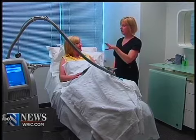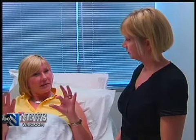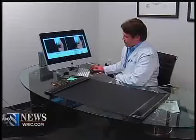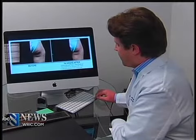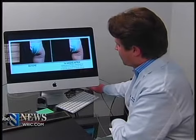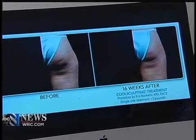Dr. Sundin says some patients are tender or notice tingling post-procedure. Most of the time the symptoms fade in just hours or days. He also points out the full results aren't immediate — it typically takes three to four months for the body to eliminate all the targeted cells. But in the end, most patients see a 25% reduction in fat after just one treatment and no downtime.